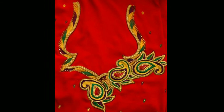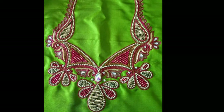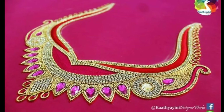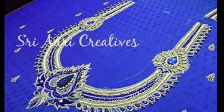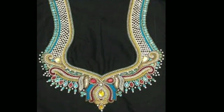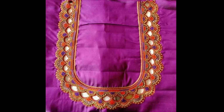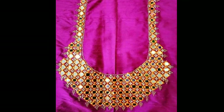These heavy work blouses use skilled craftsmanship to add thread and stonework details to fabric with the help of a frame, needle, and silk thread. There are many kinds of exquisite work blouses available these days — from mirror work, zardosi, threadwork, and aari work — but the most preferred for special occasions is mcgumburg blouses, as they have the potential to totally transform your saree look.